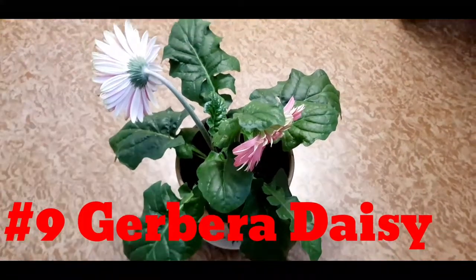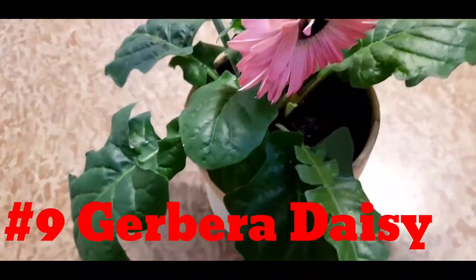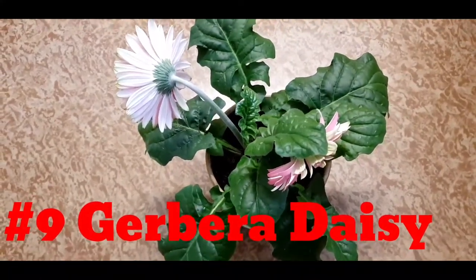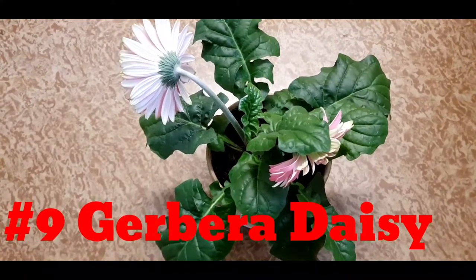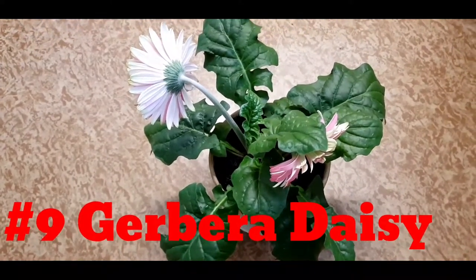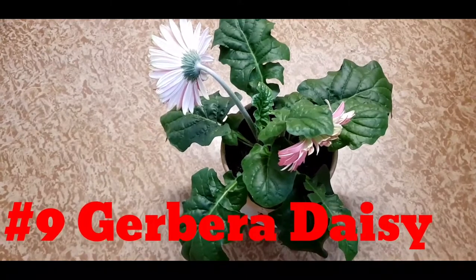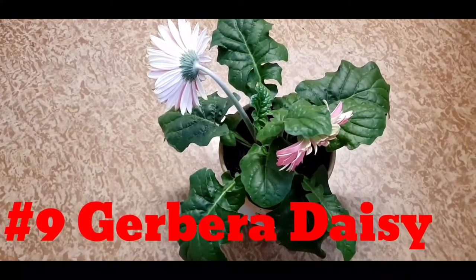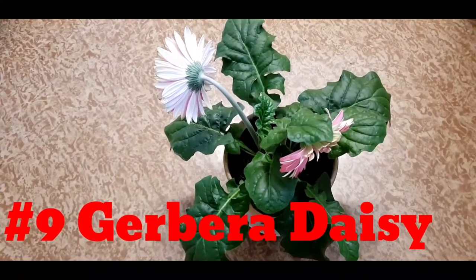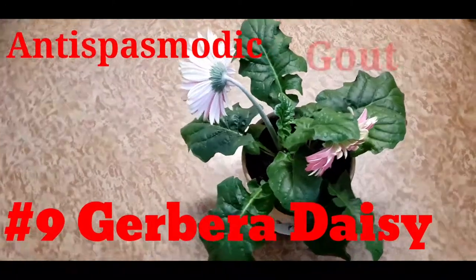Number nine is a gerbera daisy plant. A blooming garden on a veranda is not only refreshing but gives a pleasant look to your house. If you are a passionate gardener, you should know not only how to take care of your plants but also their uses and benefits. Gerbera plants have the ability to synthesize a wide variety of chemical compounds used to perform important biological functions. Many ornamental plants also possess medical benefits which we are often unaware of. Gerbera daisy has medicinal use as an antispasmodic and for treating gout and ulcers.